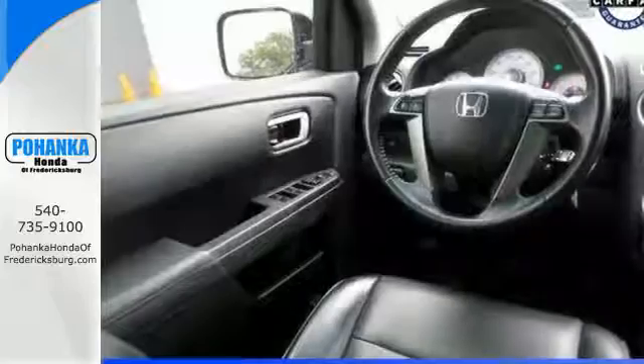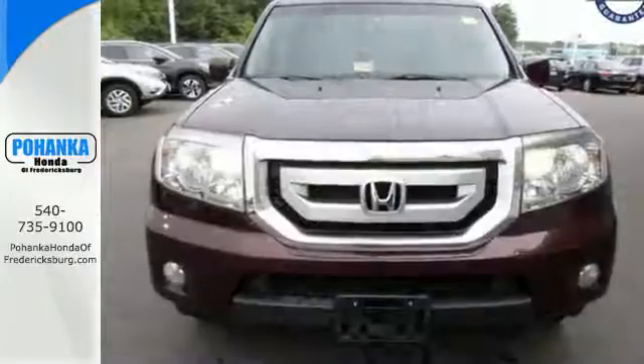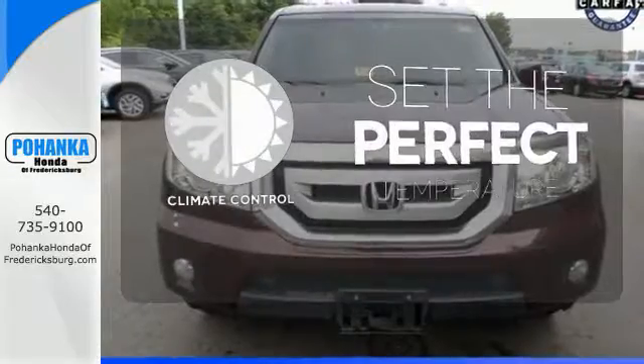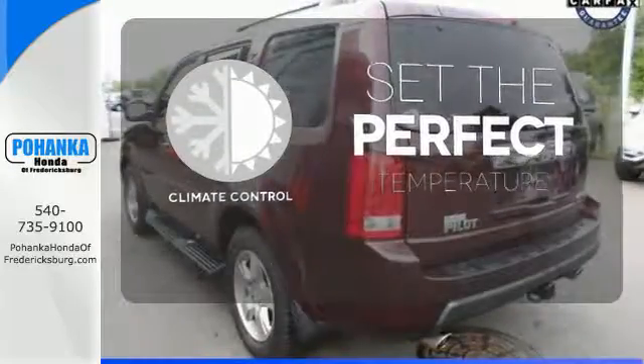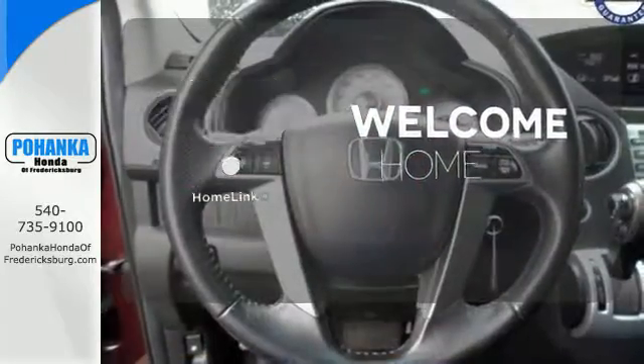Also included is a premium audio system with MP3 input, an element antenna, and speed-sensitive volume control. The climate control lets you set the temperature exactly where you want it. Program garage door openers, gates, and lighting systems with HomeLink.